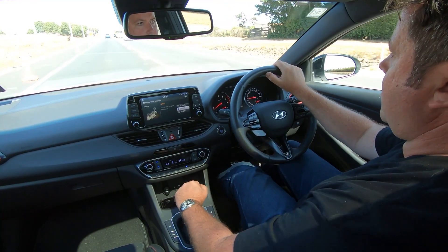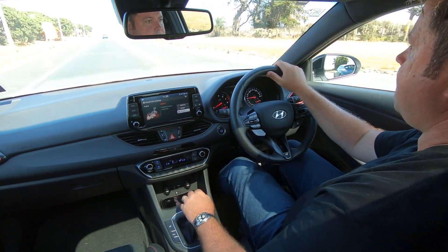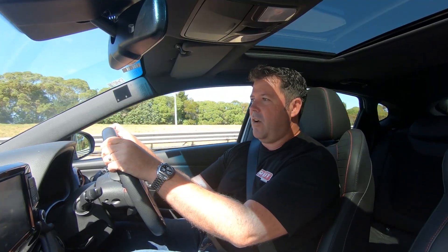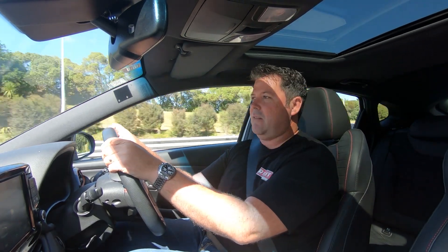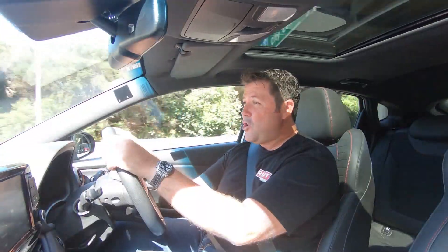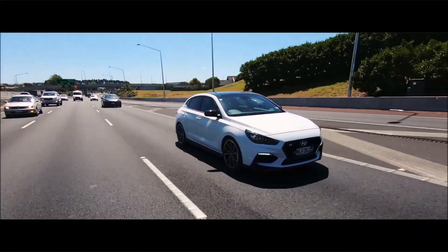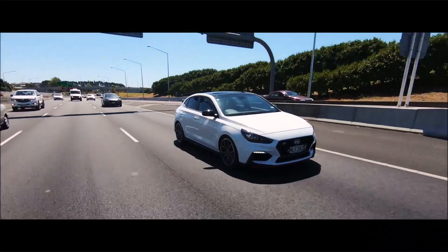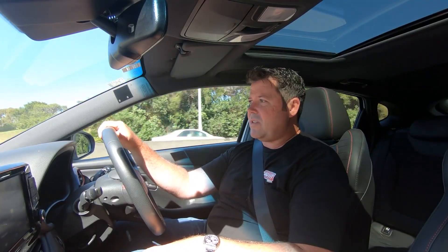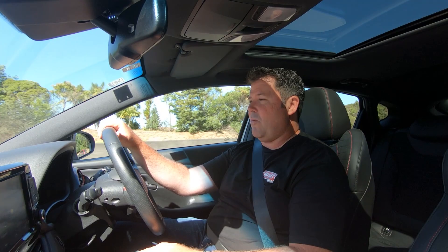What I'm in is the Hyundai i30 N. As the name suggests, this is a hotter version of the i30 hatchback you'd see in pretty much every supermarket up and down the country. The N stands for Nürburgring. Hyundai have put a performance centre in at the Nürburgring and have decided that this is where they're going to test all their performance cars, and they've obviously got into the performance space and motorsport in a big way.